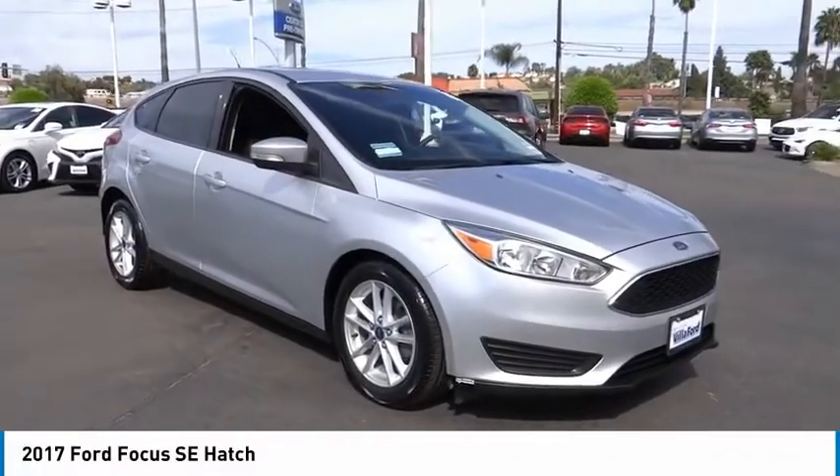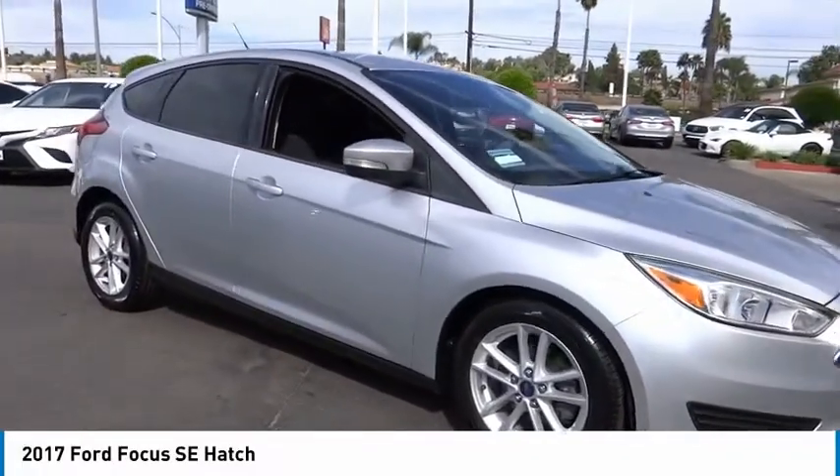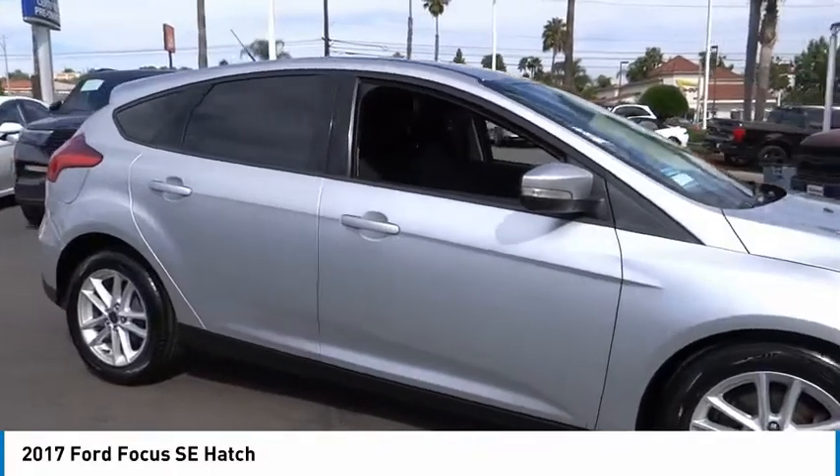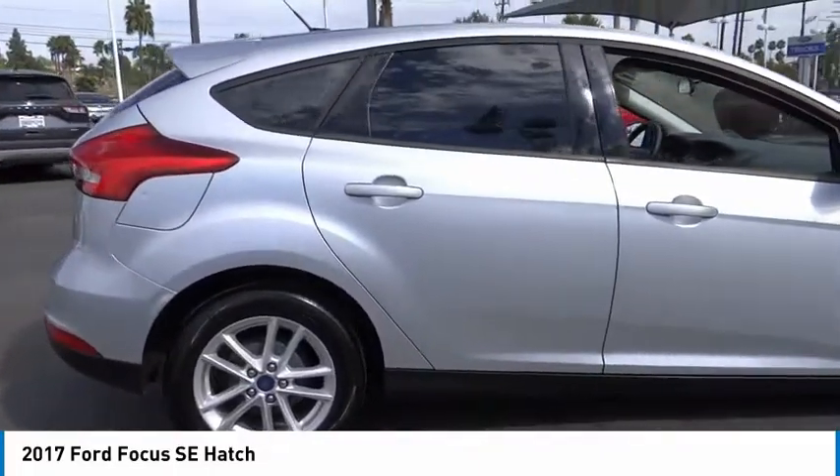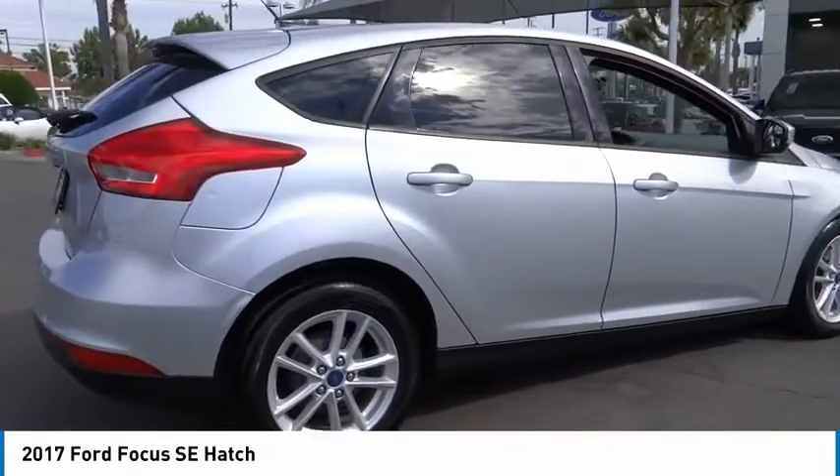Looking for the right vehicle? Check out the 2017 Focus. Focus has more cool tech, more of what you're looking for, from any point of view — more than meets the eye.